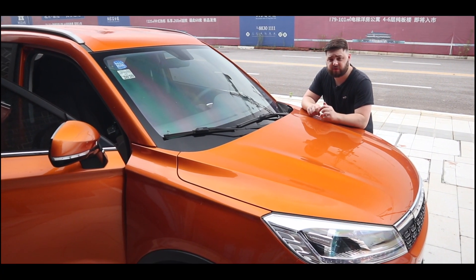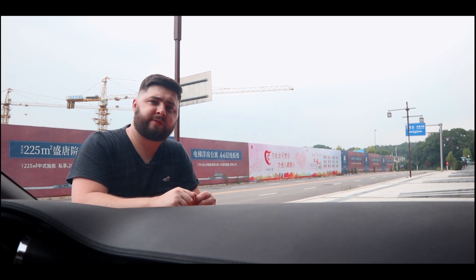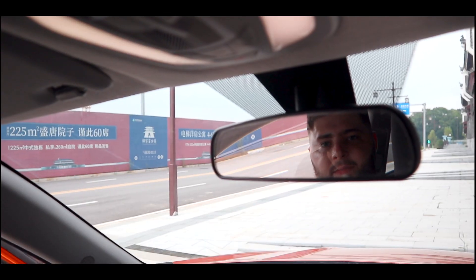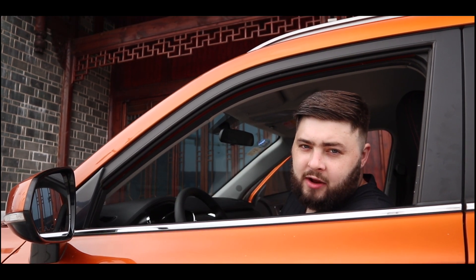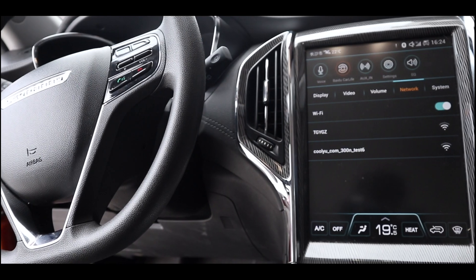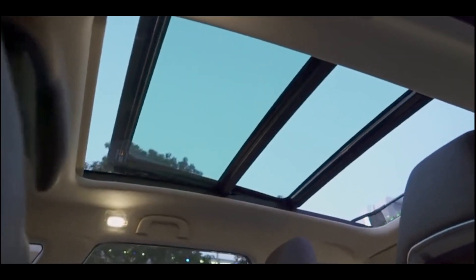In a top-spec model, you can expect to get automatic window wipers, automatic headlights, folding and heated wing mirrors, an auto-dimming interior mirror, one-touch up-and-down automatic windows, side and curtain airbags, six speakers instead of four, and finally an electric panoramic sunroof.